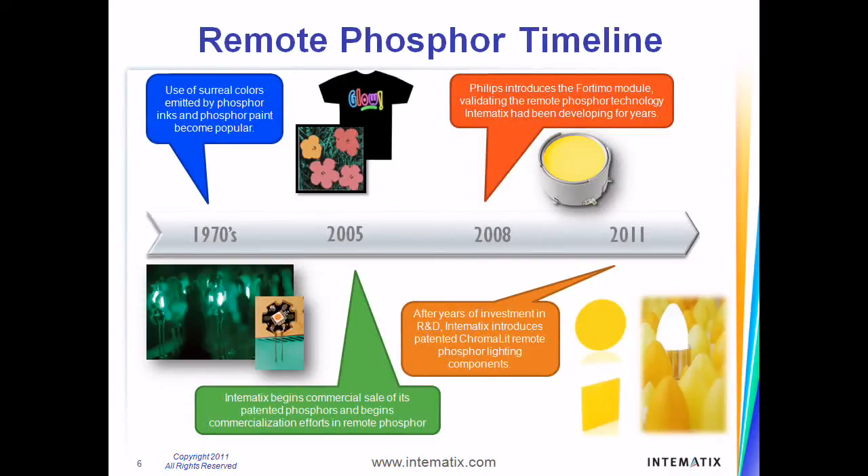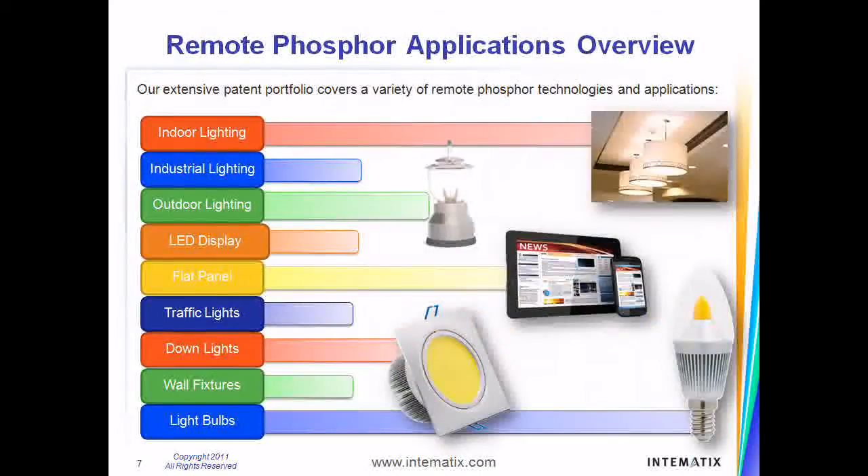After years of investment in R&D in phosphor materials and remote phosphor technology, Intimatics introduced the world to Chromalit — the widest selection of remote phosphor components available in the marketplace today. Chromalit planar and three-dimensional light sources contain technologies that are protected by Intimatics's extensive patent portfolio, which covers a wide variety of remote phosphor technologies and lighting applications.